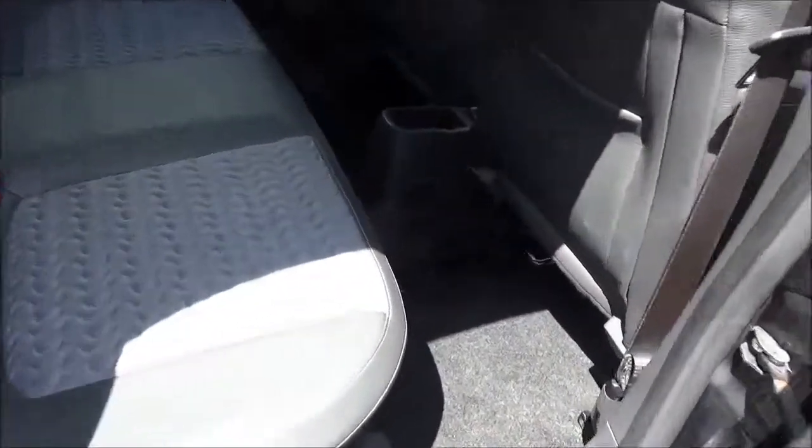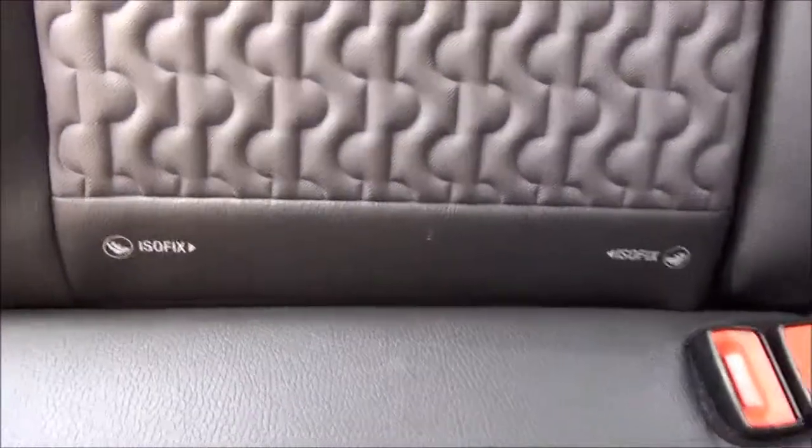Opening the rear door you can see a roomy passenger compartment with ISOFIX fittings for ease of fitting child seats, plus 3 rear seat belts. A map pocket also adds storage space for rear passengers.